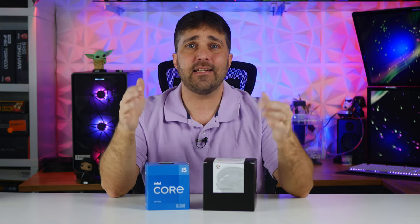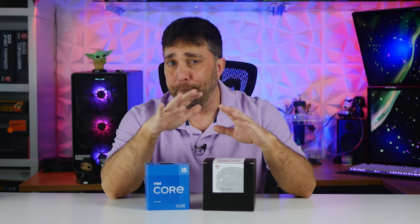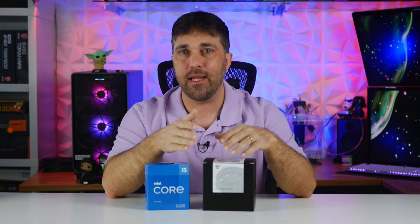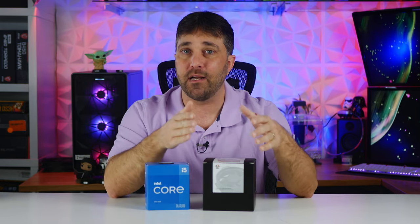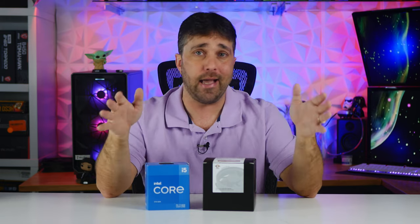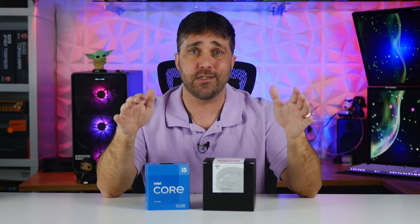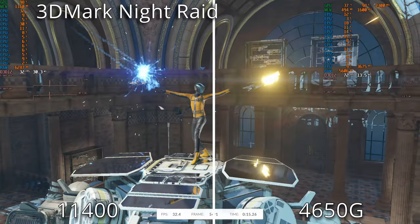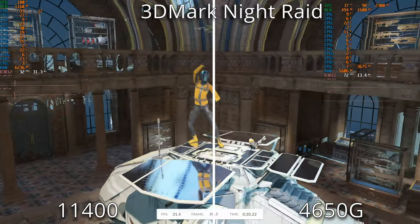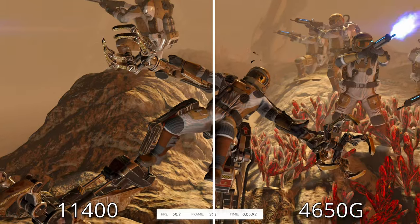I think it's time to jump into the benchmarks, but before I put up the charts I'm going to do something a bit different and include some side-by-side gaming footage, because — spoiler alert — one of these CPUs just failed as a standalone gaming CPU, and there's really no better way to show that than to just show it. The i5-11400 footage is on the left and the 4650G on the right. Real-time stats were overlaid.